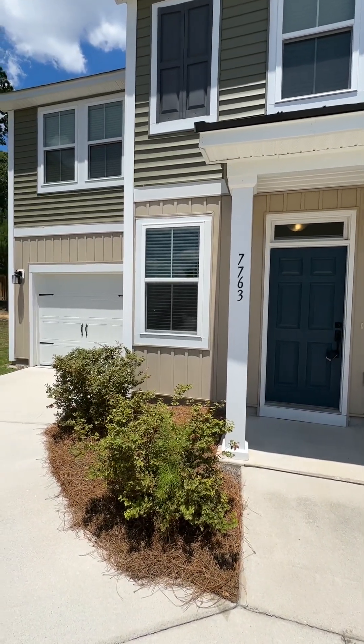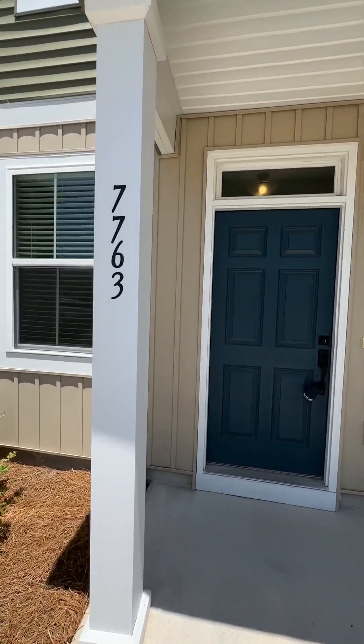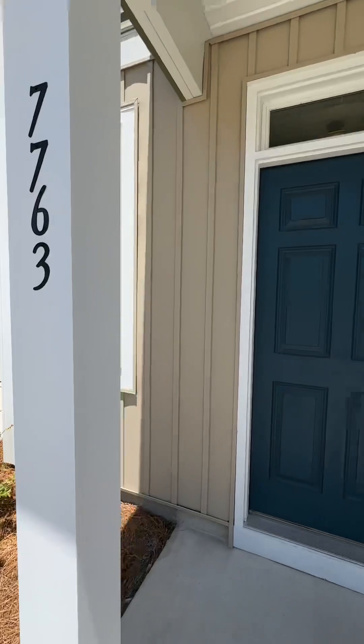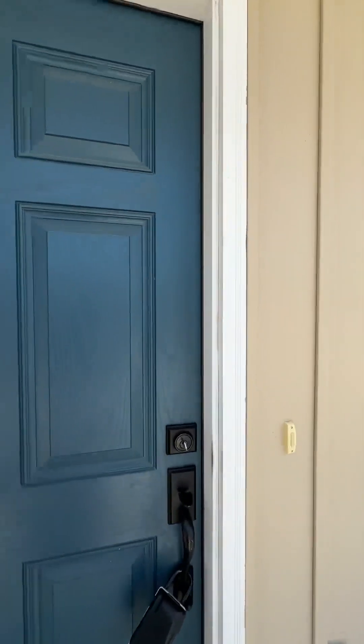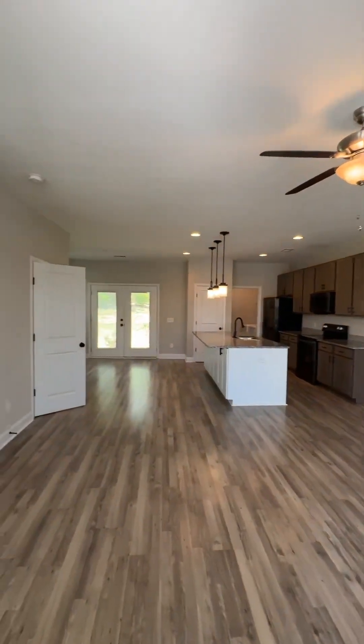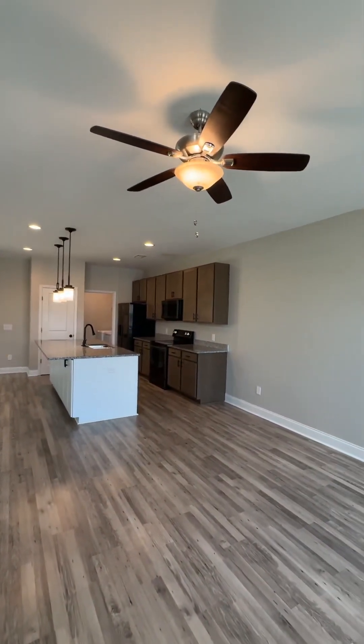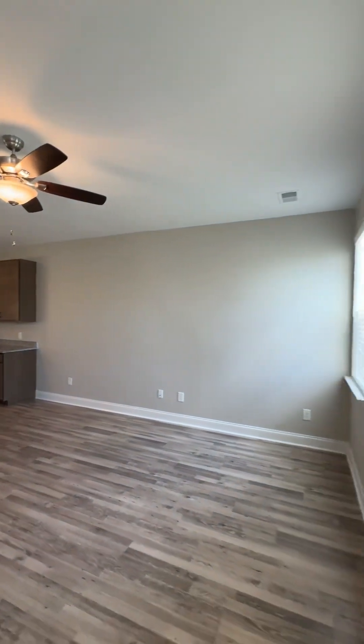Today I bring you this townhome at 7763 Montview Circle — four beds, two and a half bathrooms, one-car garage. Let's go take a look. I love this home; the main area is very open. As you enter, you're in the living room.